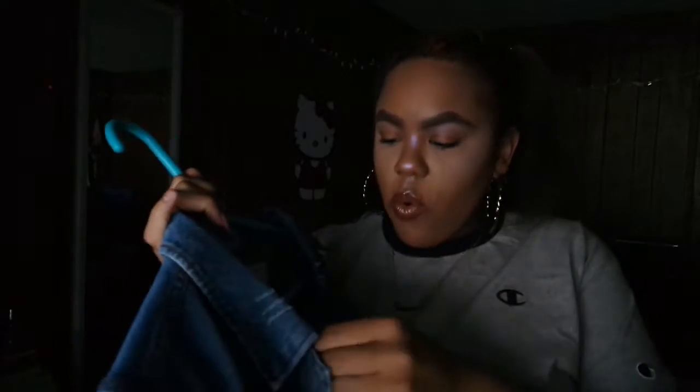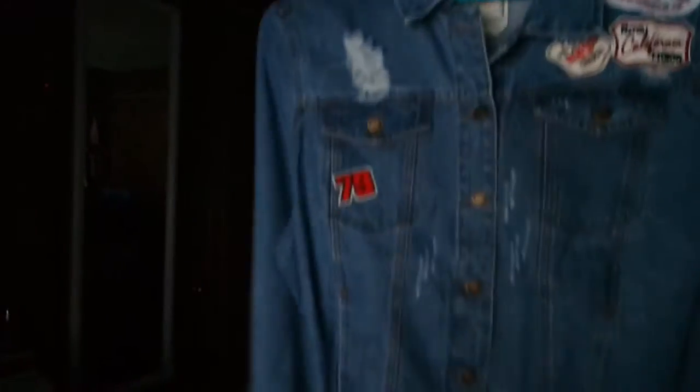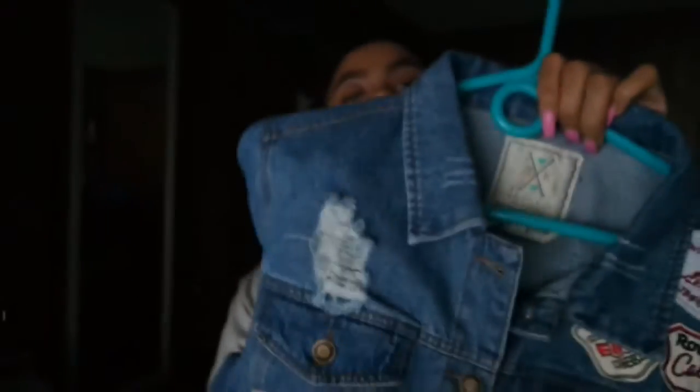Next is this blue denim jacket I got from Ross for $23.99. It's super cute — it has patches everywhere, on the shoulder and on this arm, and it also has distressing.